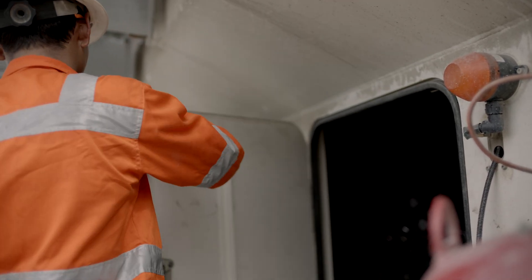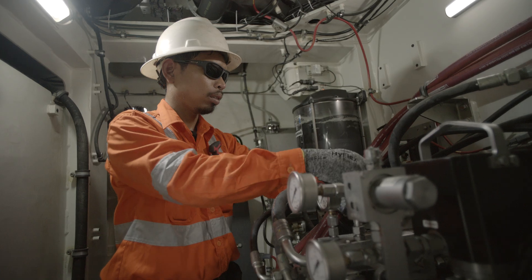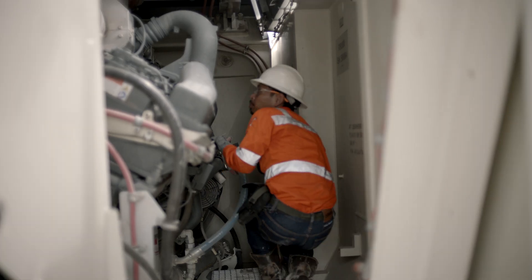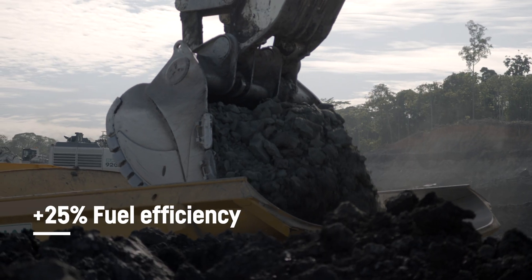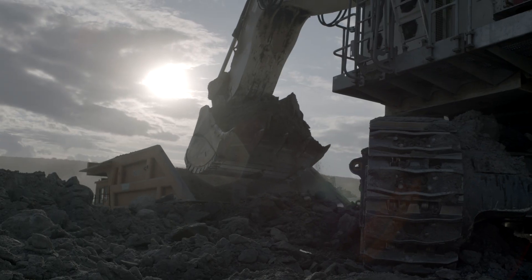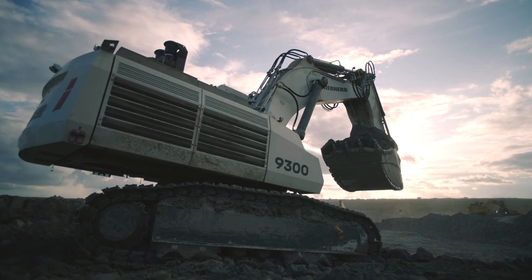Liebherr's latest 250-ton excavator is designed for fast and safe maintenance, minimizing downtime. It gets the most out of each fuel drop thanks to its unique hydraulic design, combined with the patented Liebherr Power Efficiency System.